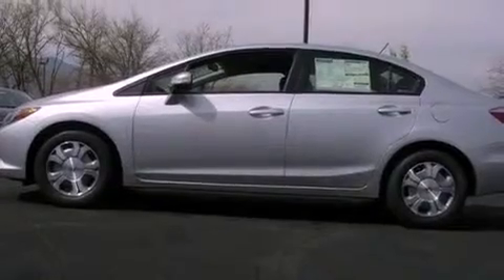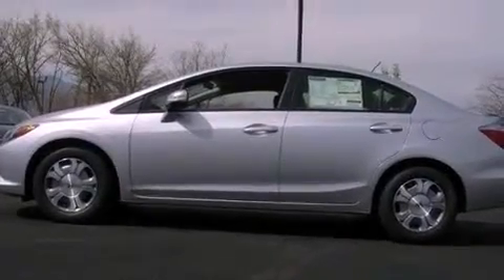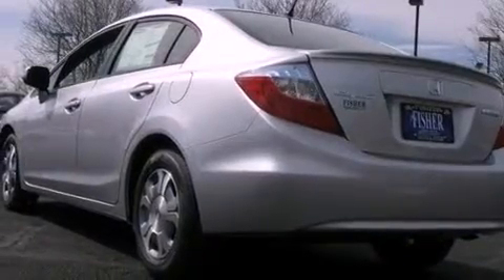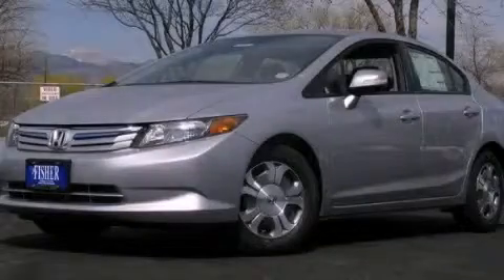With an EPA estimated rating of 44 miles per gallon on the highway, fuel efficiency is still high on the list of priorities. Call now to find out how you can own this breathtaking automobile.